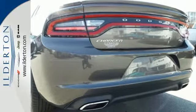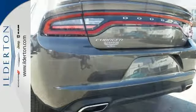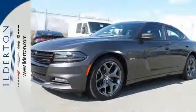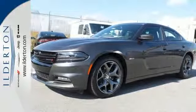They'll notice the raw power, you'll notice the efficient performance. Its TorqueFlight 8-speed automatic transmission connects you from the heart of this machine to the satisfying exhale of its dual exhaust.